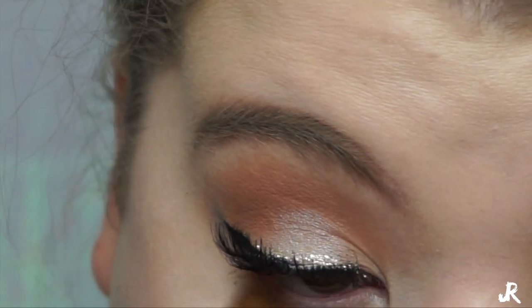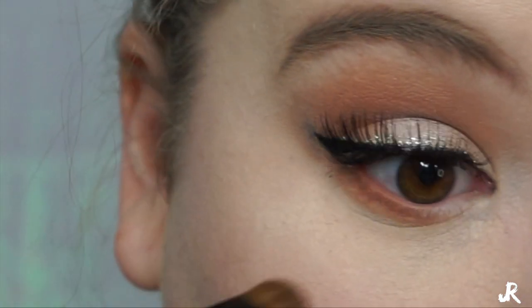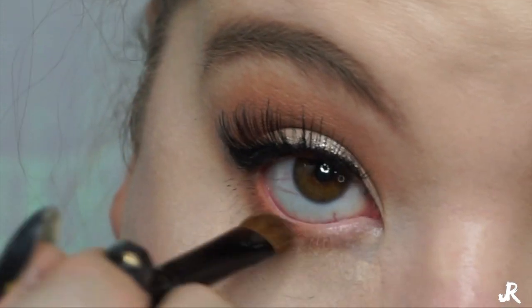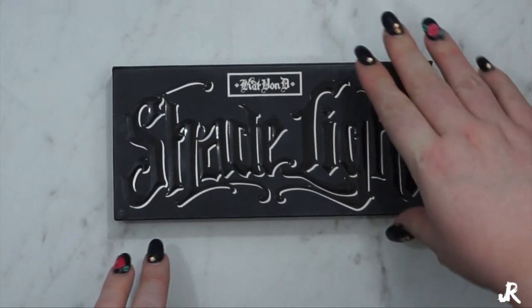Now we're going to pick up the Pooter shade on a little smudge brush and smudge that along my lower lash line, just to give the effect of a smoky eye — but a subtle smoky eye, because we don't want to be overdramatic. This is just a pretty simple look.